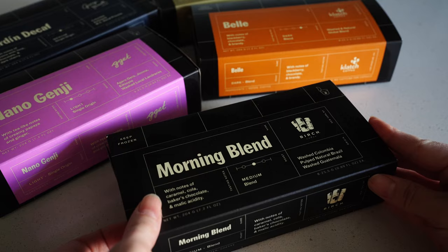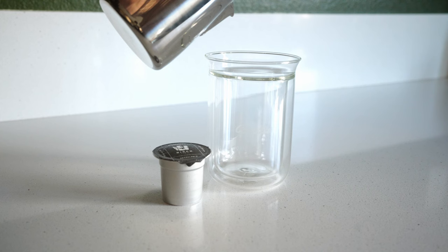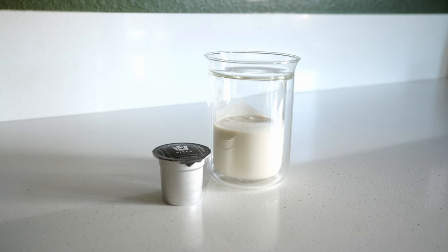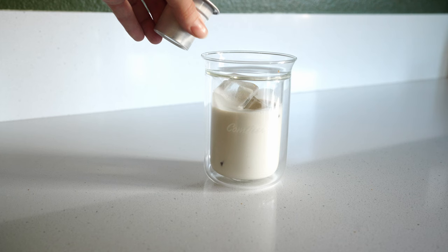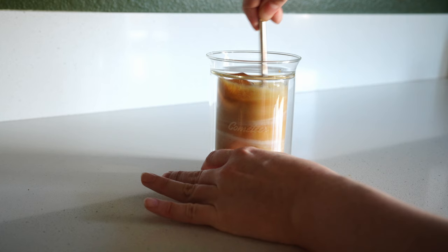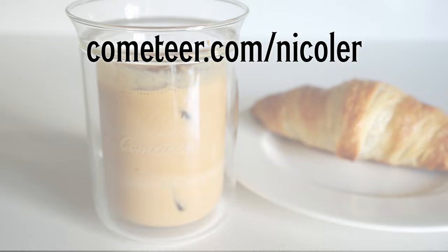Thankfully the sponsor of this week's video is Commenteer. Commenteer is a completely new way of getting your coffee — it is flash frozen so it is super fresh and delicious, comes in monthly shipments delivered to your door, and you get to customize your box for your roast preference with new roasts and brands every month. I'm making a brown sugar cinnamon iced latte today. For a limited time Commenteer is offering 50% off your first order plus free shipping through commenteer.com/nicoleR.